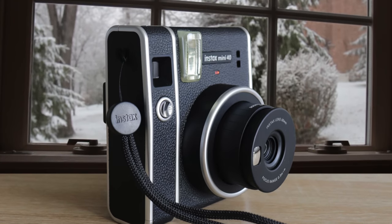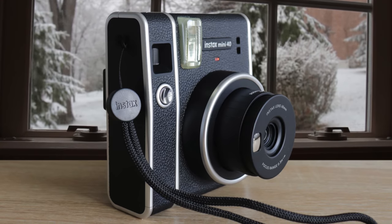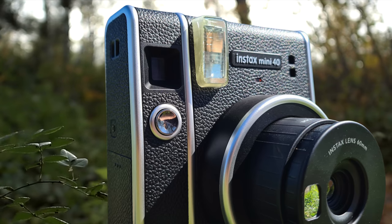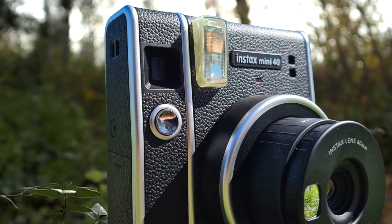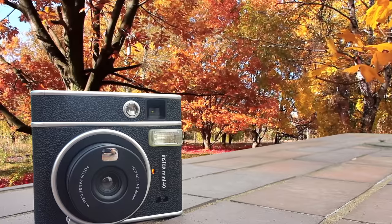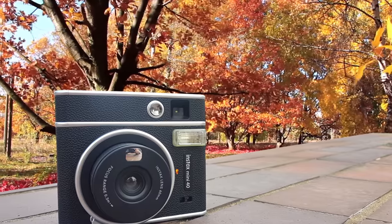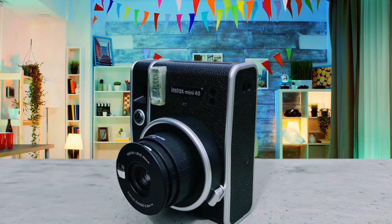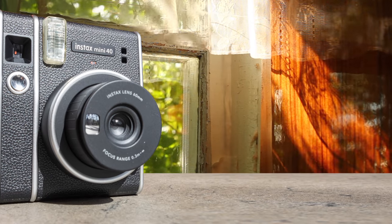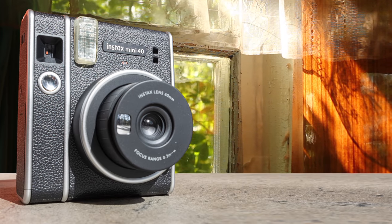The Instax Mini 40 produces Polaroid-style photos. Due to the muted colors and style, they have quite a vintage feel and are good for decorating your desk, putting in a scrapbook, or in your wallet or purse. The camera takes the best photos outdoors in bright sunlight. Overcast weather often washes out the colors, and indoors the colors are much darker. The Instax Mini 40 produces mostly great Polaroid-style prints and is easy to use, even for complete beginners. It especially shines when taking photos in bright sunshine. If you want one of the best instant cameras in the market, you should definitely check out the Instax Mini 40.